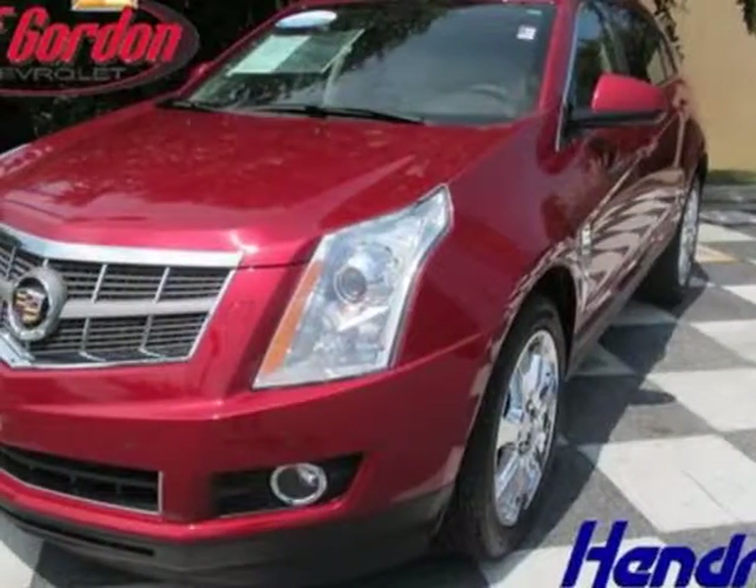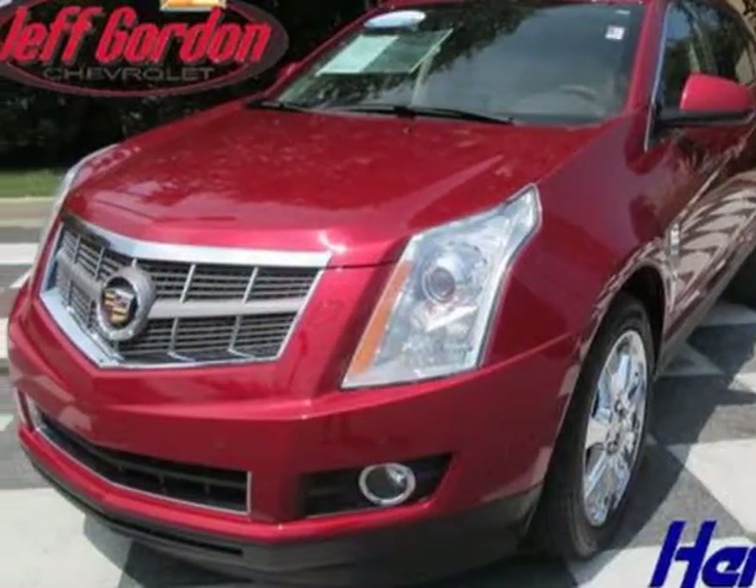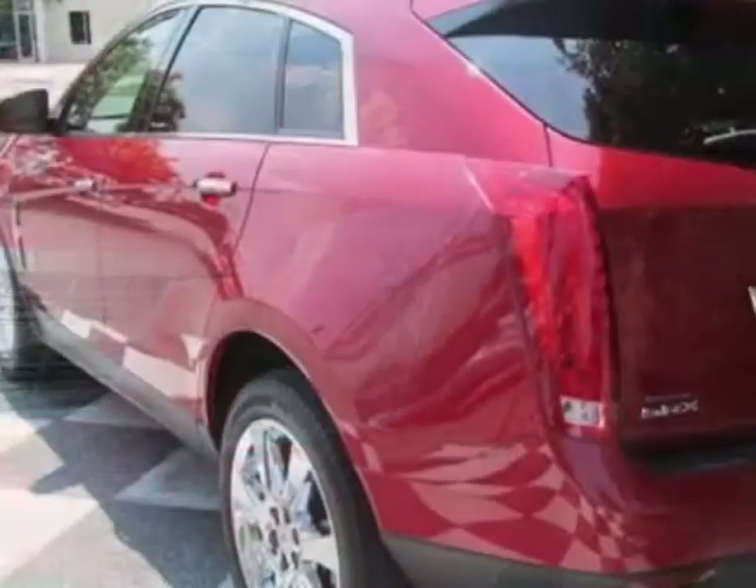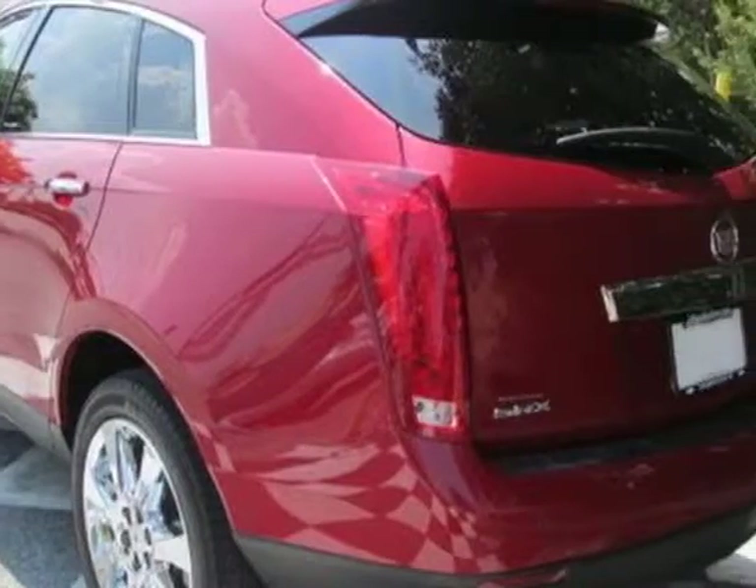Take a look at this 2011 Cadillac SRX. Carfax has certified this SRX as having one owner. This SRX has just under 18,500 miles.